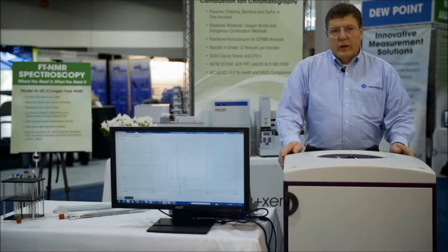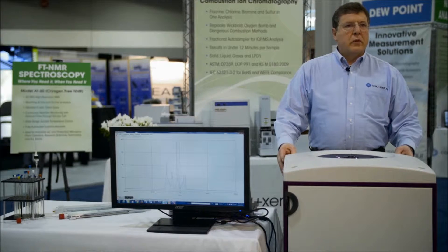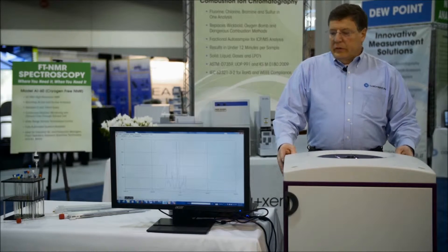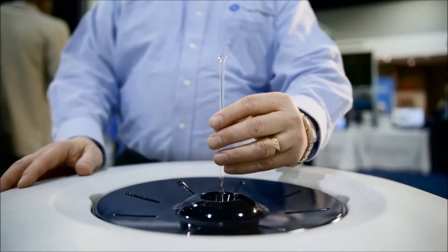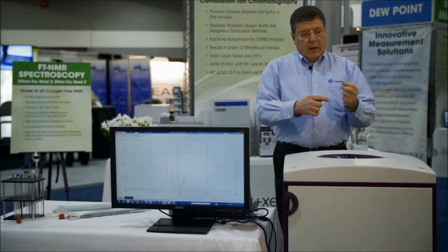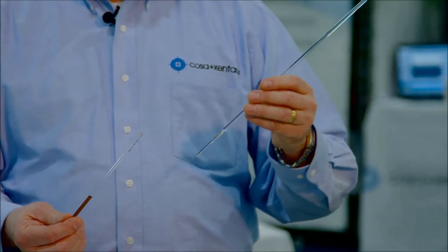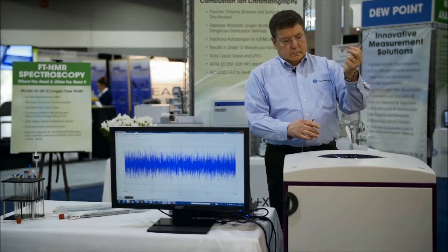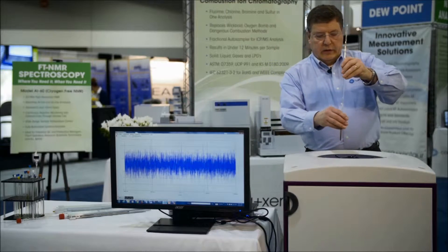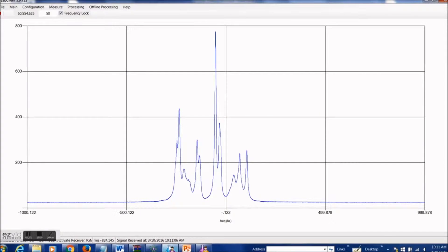To show its ease of use, I am running a real-time spectrum of clove oil, an essential oil used in a number of fragrances and materials, and it is running live. To prove that, I'm going to remove the sample while it is running. As you see, we use traditional NMR tubes — they are low-cost and can be used in any application. As you can see on the display, the spectrum has disappeared, but just by inserting the sample everything is right back in normal operation.